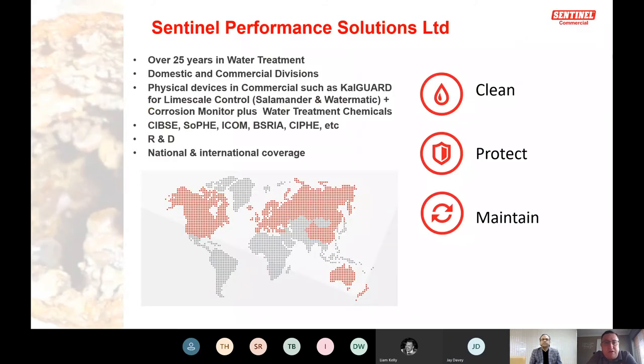Sentinel have been known in water treatment for over 25 years, having operated under previous names on the commercial side. We've got both domestic and commercial divisions. Myself and Jay are part of the commercial side; Russ Wallace covers the south coast and David Webster covers the midlands. We do physical devices such as Calgar for limescale control, our corrosion monitor, as well as water treatment chemicals covered in this seminar.